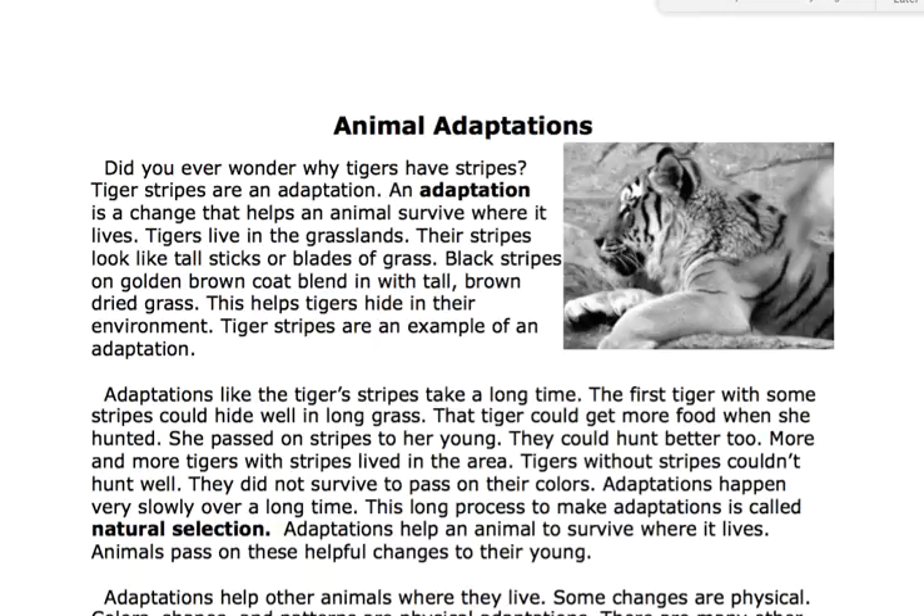More and more tigers with stripes lived in the area. Tigers without stripes couldn't hunt well. They did not survive to pass on their colors. Adaptations happen very slowly over a long time. This long process to make adaptations is called natural selection.